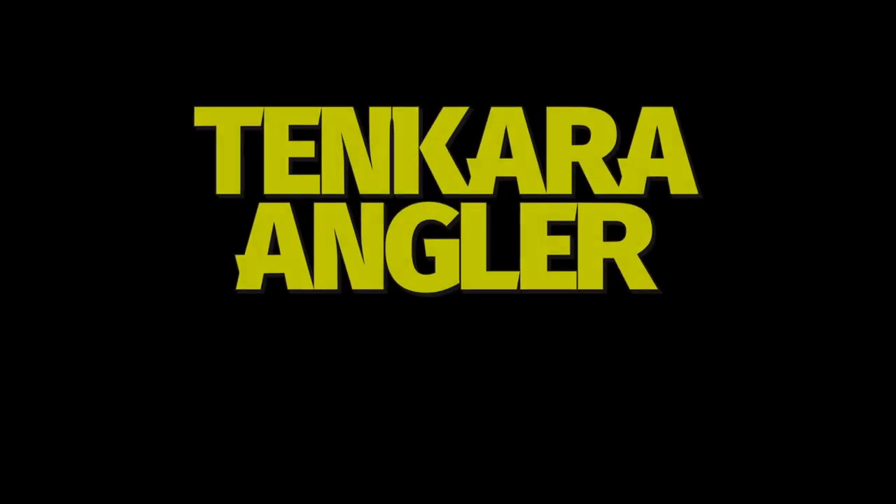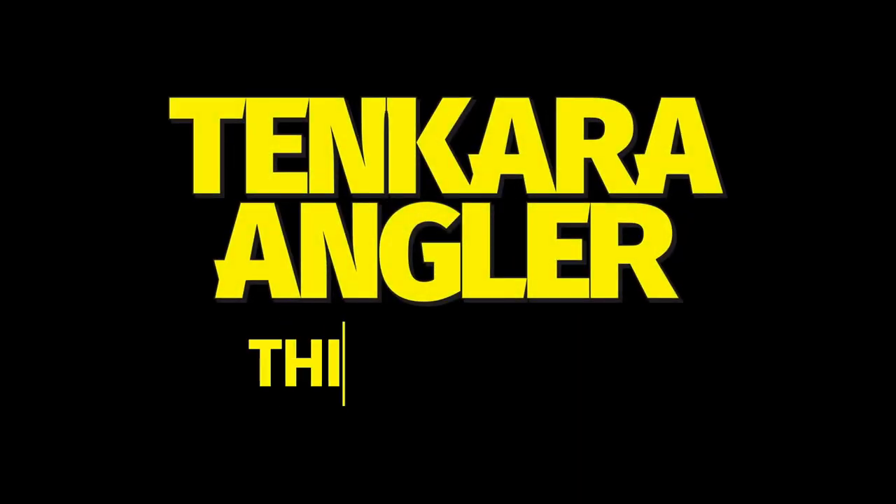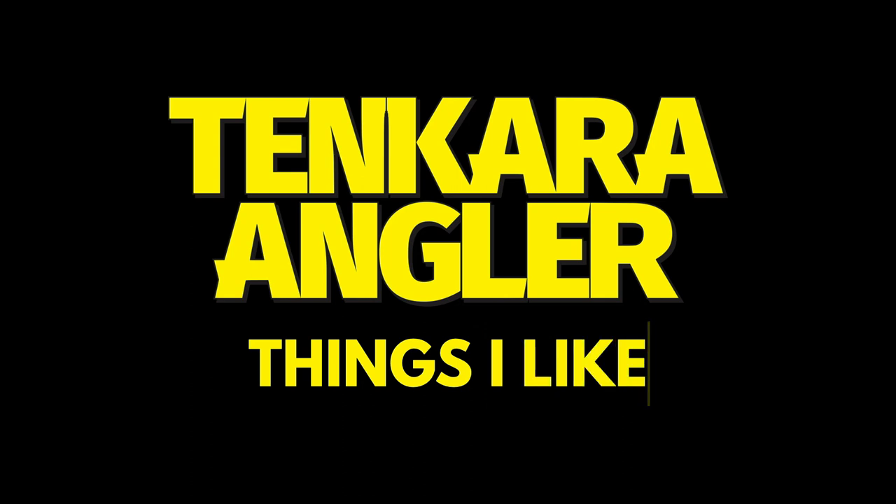Welcome to today's installment of Tenkara Angler, Things I Like. Today I'm going to talk about three things that I enjoy quite a bit, and I hope you enjoy too.